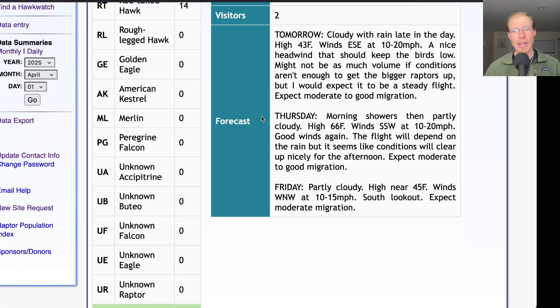For Thursday, we're looking at morning showers and then partly cloudy with a high much warmer in the mid-60s and winds south-southwest at 10 to 20 miles per hour. That's a good strong southerly wind — I would expect another good raptor flight, though keep in mind those southwesterly winds tend to put the birds up higher and sometimes out over the lake, so sometimes we don't get as good a look at the birds. It should be a pretty good volume as long as conditions don't end up being too gloomy.